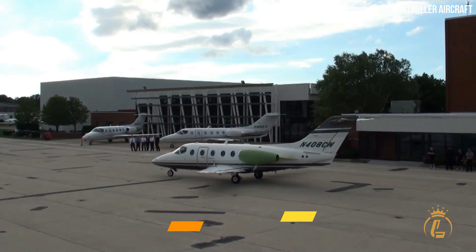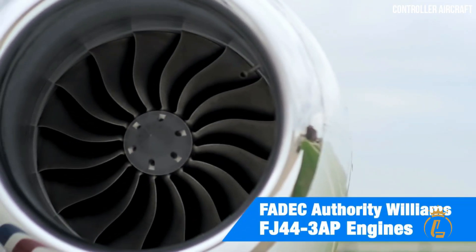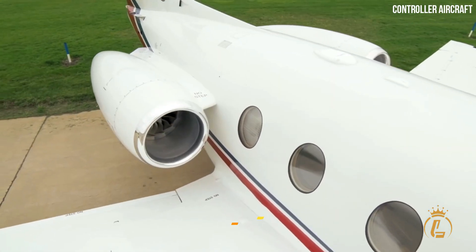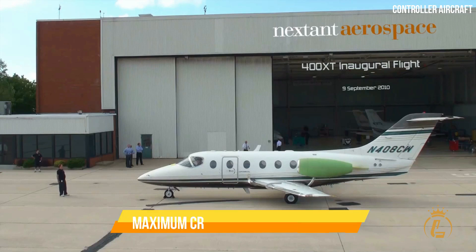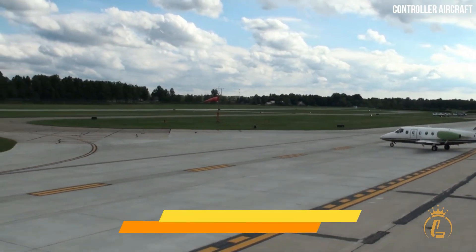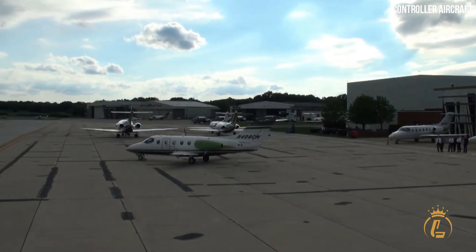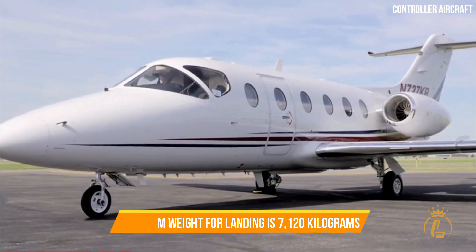Performance: Williams FJ44-3AP turbofan engines provide the thrust for this aircraft. It has a maximum thrust of 3,000 pounds and cuts down on fuel consumption by 20 percent. The 400XT has a range of 2,160 nautical miles, a maximum cruise speed of 471 knots, and can climb to an altitude of 45,000 feet. Its maximum takeoff weight is 7,390 kilograms while its maximum landing weight is 7,120 kilograms.